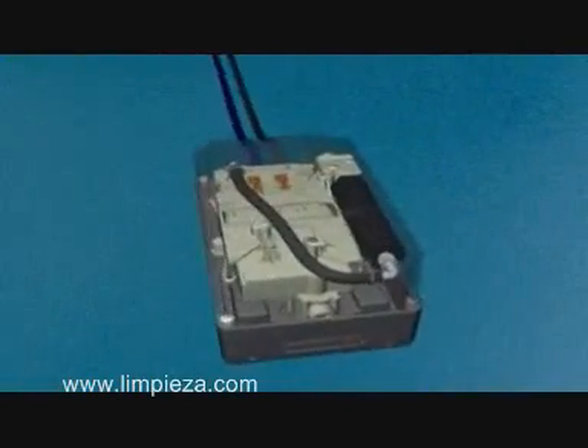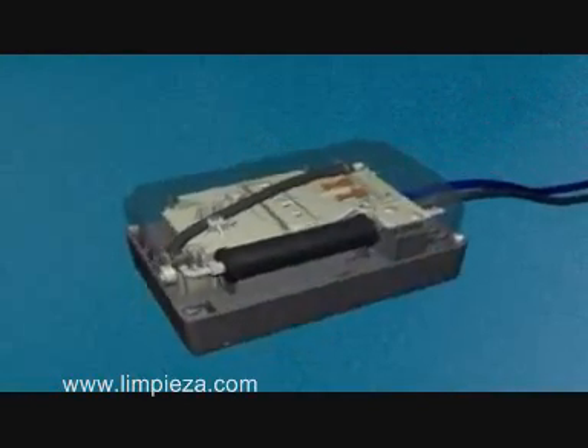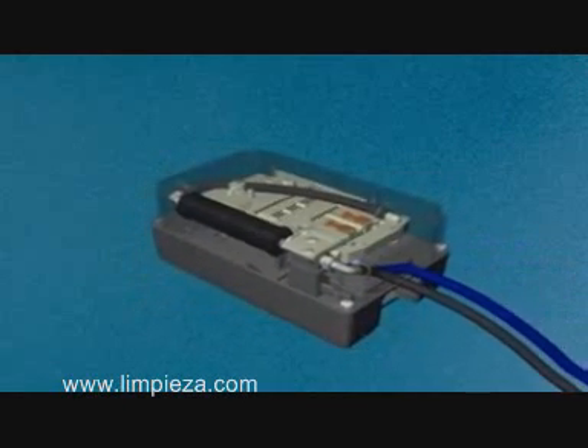This technology provides tremendous health and safety benefits, simplifies the cleaning process, improves productivity, and offers cost savings.